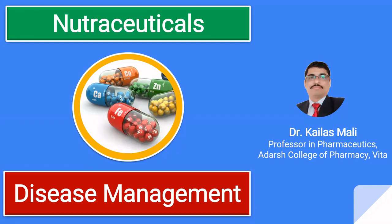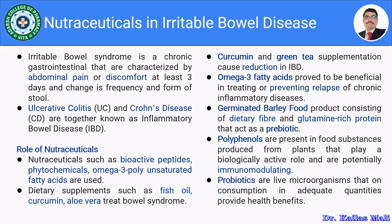In this session, we are going to discuss the health benefits of the nutraceuticals in the management of disease. Let us move towards the nutraceuticals in the irritable bowel syndrome.